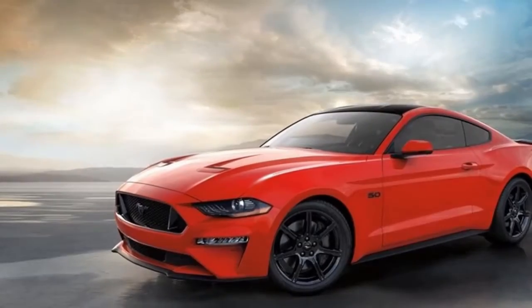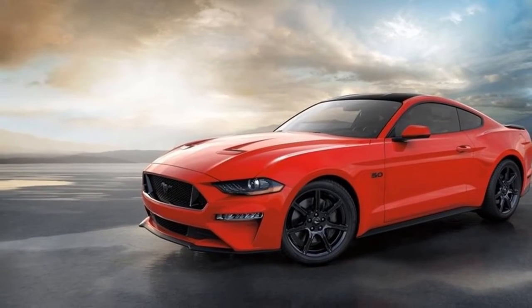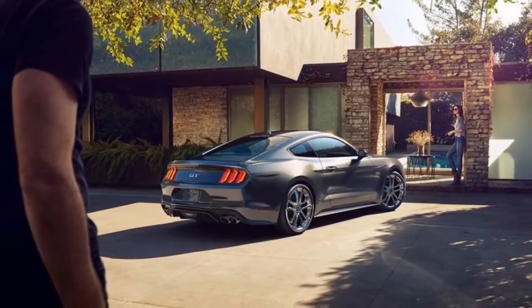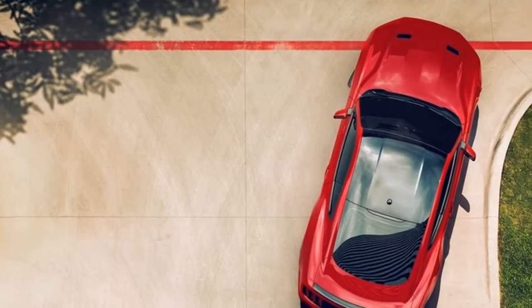If the 460-horsepower 5.0-liter V8 doesn't scratch your itch sufficiently, the Shelby GT350 and GT350R use a 5.2-liter flat-plane Coyote V8 for a rollicking 526 horsepower and 429 pound-feet of torque.